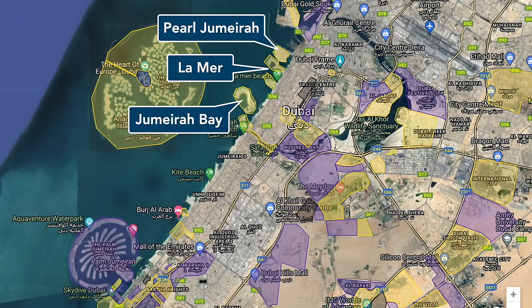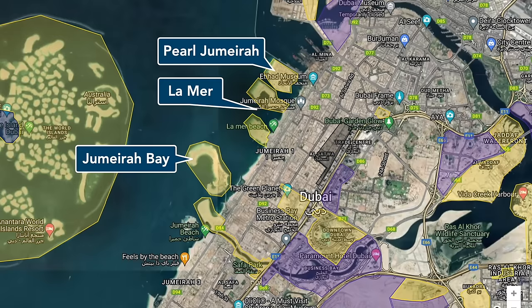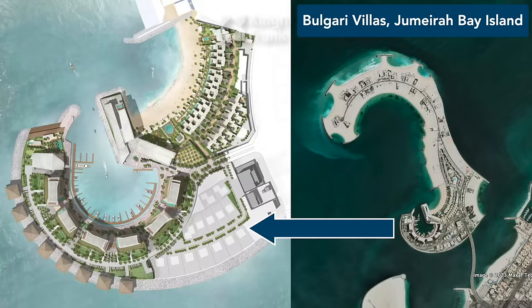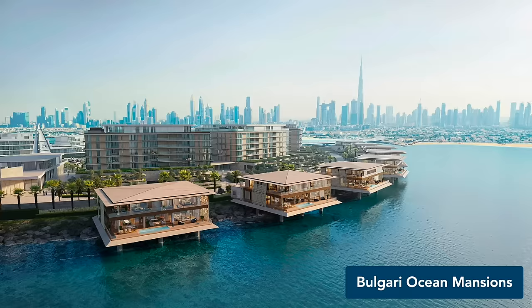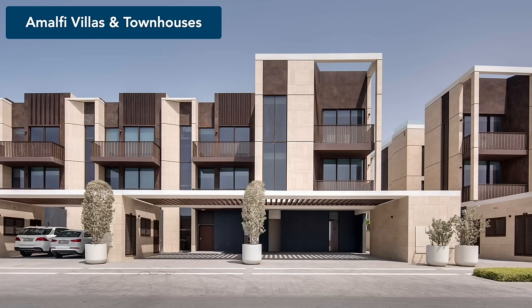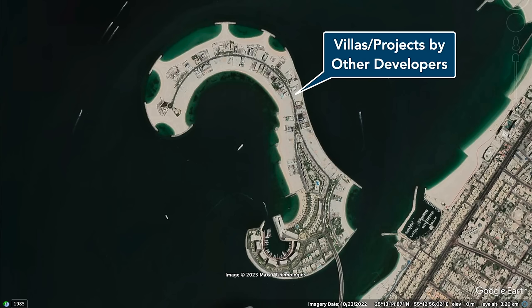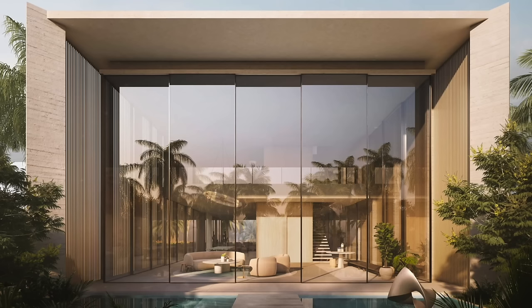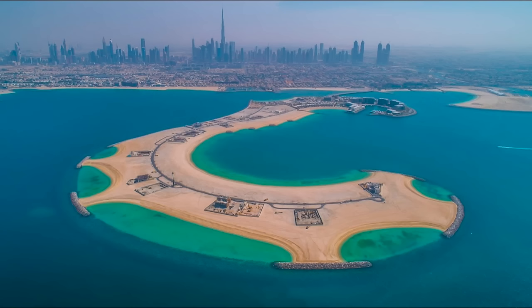Continuing our journey northwards, we have a number of reclaimed islands and peninsulas by Meraas Properties, namely Jumeirah Bay, La Mer and Pearl Jumeirah. On Jumeirah Bay Island, we have three types of villas and townhouses. First, a number of villas that are part of the Bulgari Residences by Meraas. The Amalfi villas and townhouses, also by Meraas. And a number of other villas by smaller independent developers, such as the Sea Mero villas. You can also buy individual villa plots directly from the master developer Meraas and build your own custom home here.